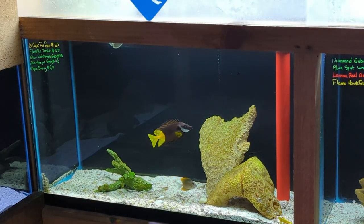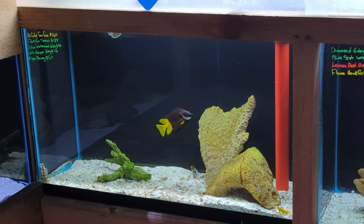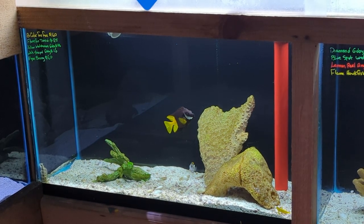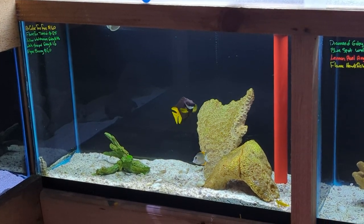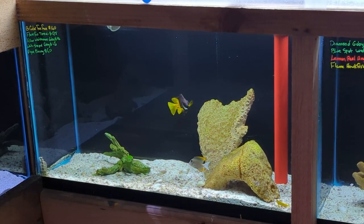The spotted tank's got a bicolor rabbitfish that's been here for quite a while, a little yellow watchman goby, a white sleeper goby which is kind of similar to your diamond goby as well, and a very small tomini tang. Been a little while since we had these guys in stock. Beautiful little fish and the perfect size to start for a smaller aquarium.